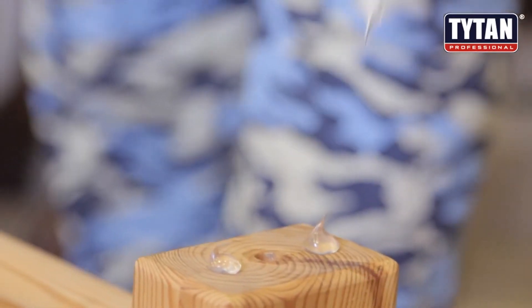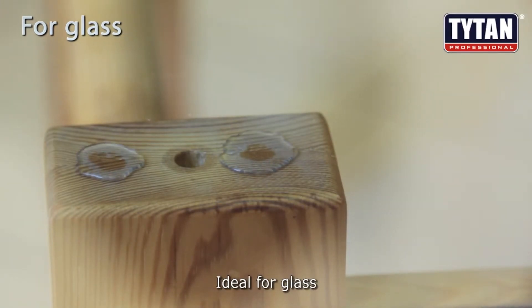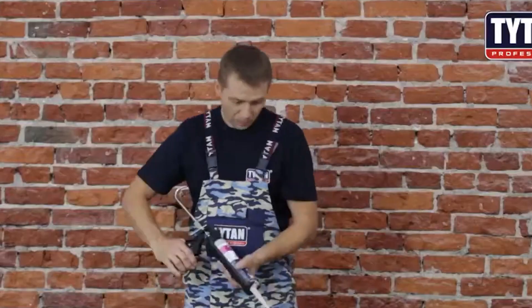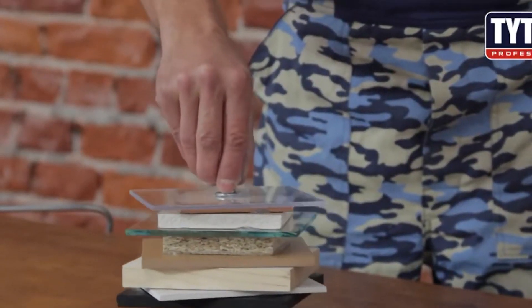Say goodbye to waiting around for hours, and hello to a rock-solid bond that's ready to take on the world. Its precision applicators make it easy to apply to damp materials, and its eco-friendly formula means you can feel good about your choice.